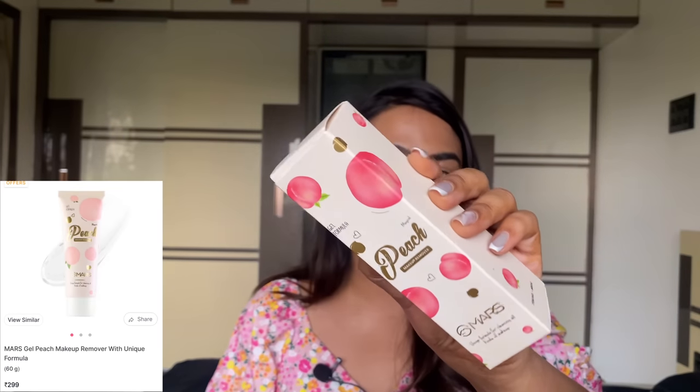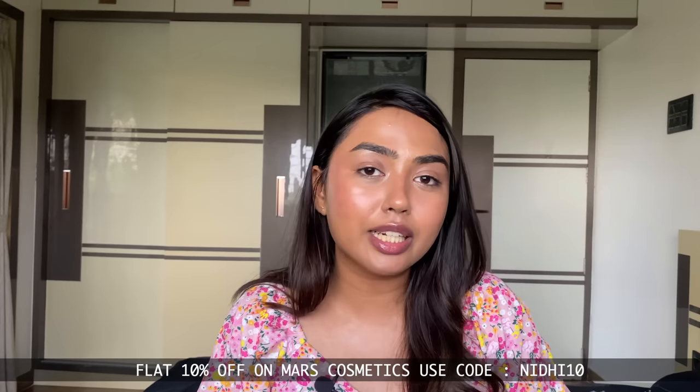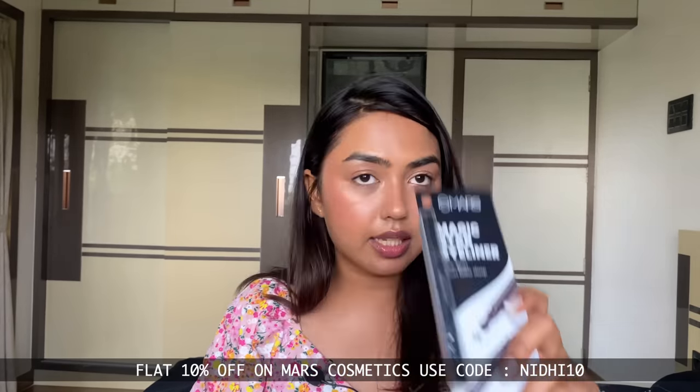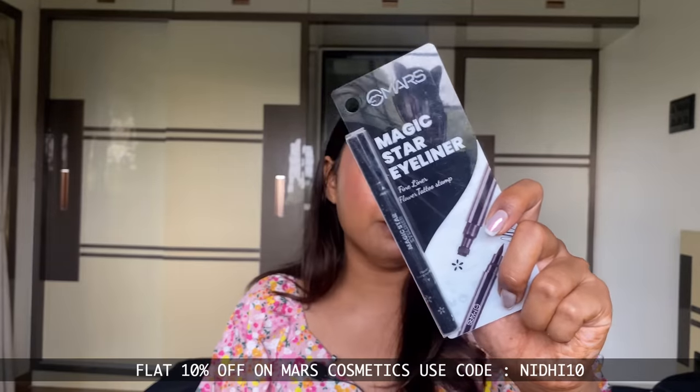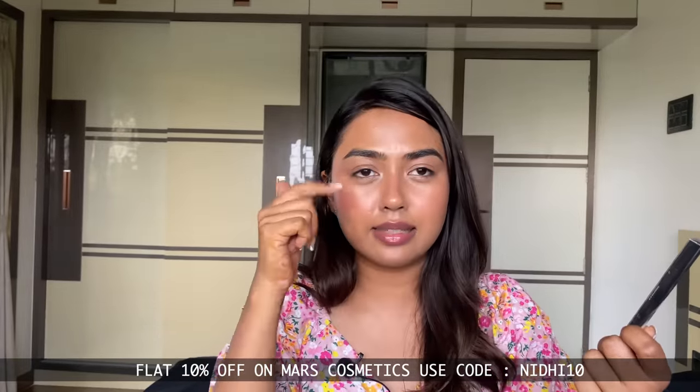From Mars I got a peach makeup remover — haven't tried it yet, but it seems like a gel-based remover that will melt everything off your face. Let me know if you've tried it. You can use my code NIDHI10 for an additional 10% off on Mars Cosmetics. I also got an eyeliner stamp — on one side is a normal sketch pen liner, on the other a stamp.